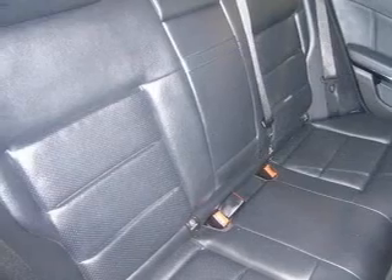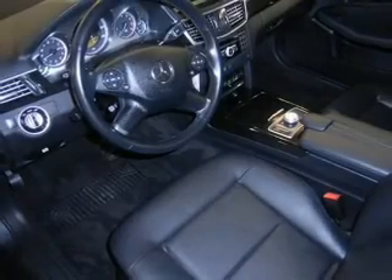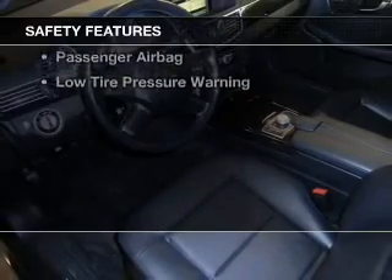Additional features include memory seats, a premium sound system, auto-dimming mirrors, and dual temperature controls. Safety was made a priority with these features.